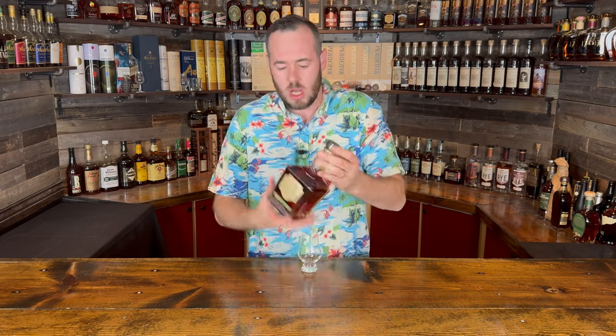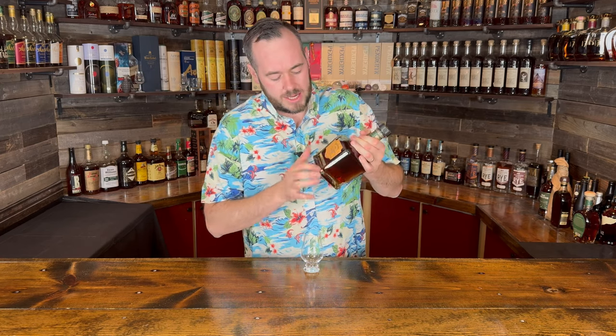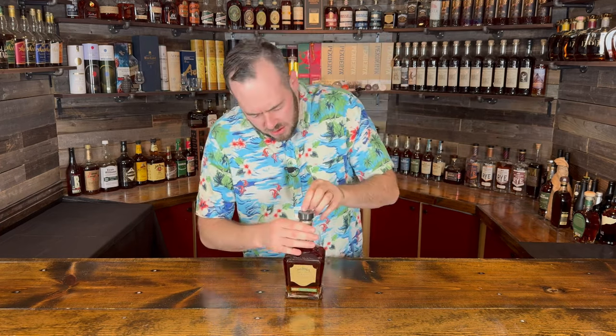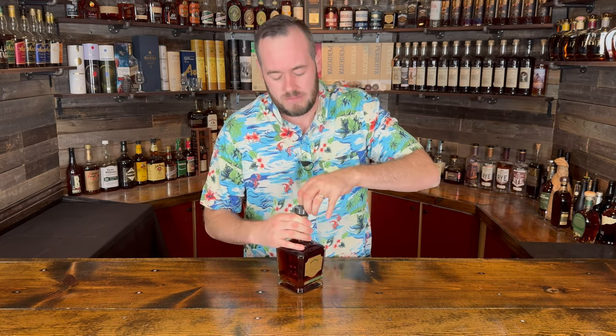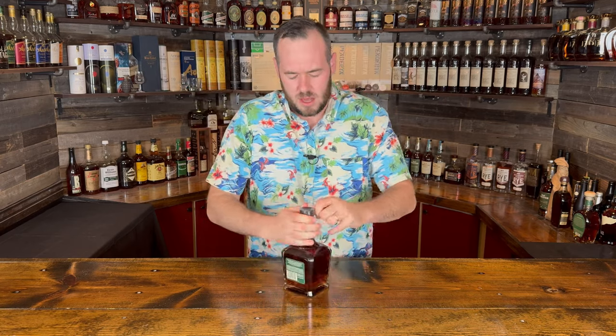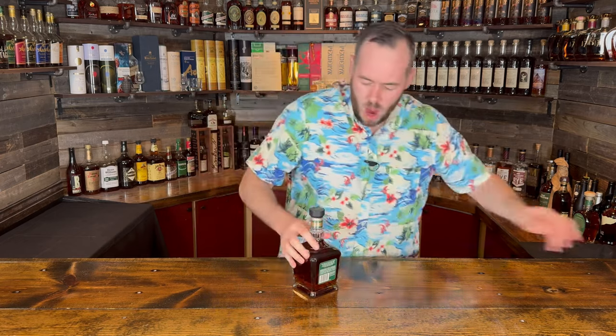The ABV on this is 64.5% or 129 proof — not quite over 65 but oh so close. The bottle itself is essentially the same as the Barrel Proof Bourbon or Barrel Proof Tennessee Whiskey bottles. The only difference is it has green font around the Jack Daniel's label at the bottom as opposed to strictly gold. The label film is just a cheap plastic film like you find on a lot of whiskey bottles today — actually quite difficult to get off.